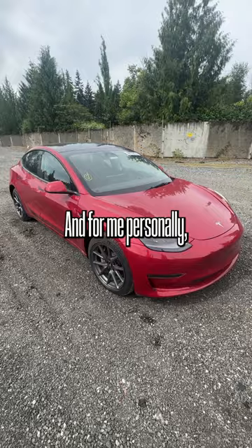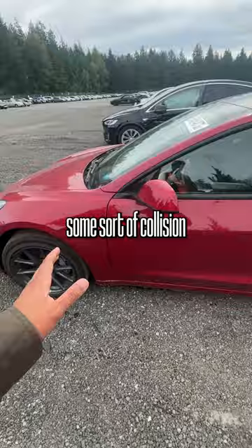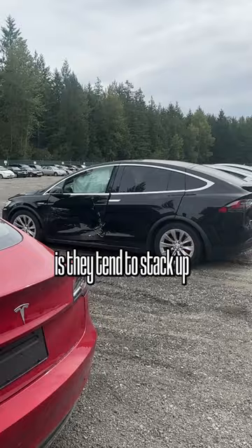This one is pretty fascinating because it actually has a rebuilt title already. At one point in time this has been in some sort of collision or had some issue where the insurance totaled it out, somebody put it back together, and now it's back here at the auction. The thing you'll notice with these Teslas is they tend to stack up on the side of the yard — they're all over the place.